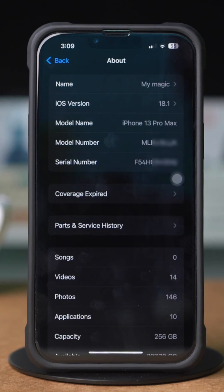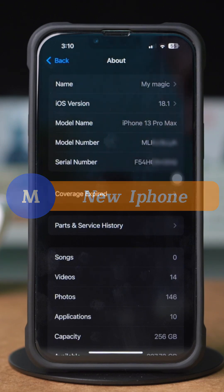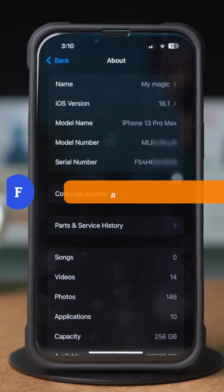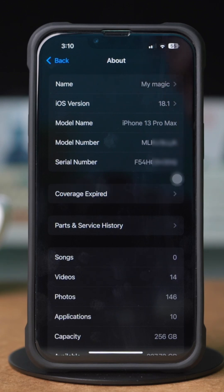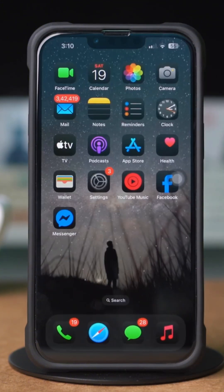Look at the model number and find the first letter of the model. If it starts with M, this indicates a new factory sealed iPhone. If it starts with F, this indicates a refurbished phone. If your model number starts with F, it means your iPhone is a certified refurbished device, meaning this device has gone to the Apple Repair Store.